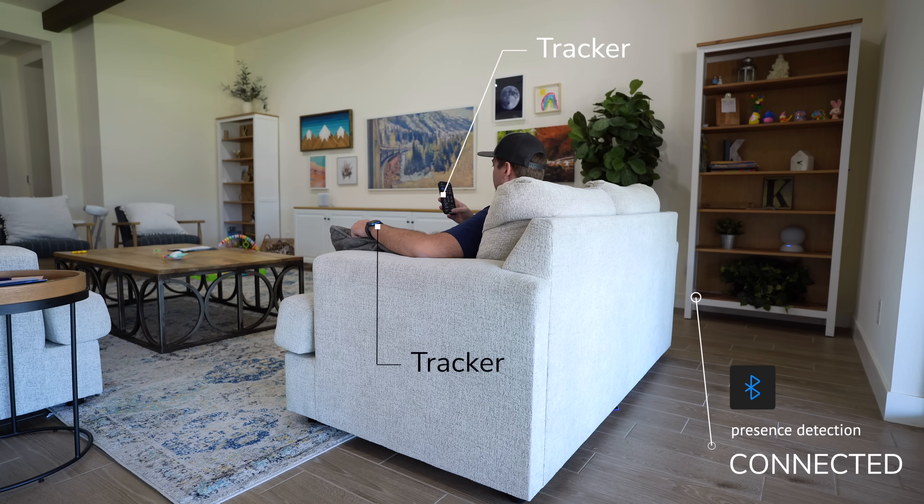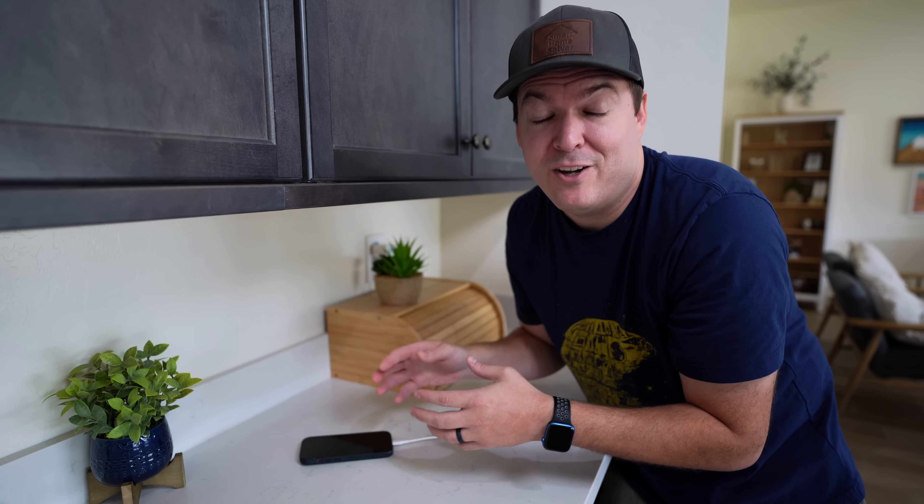That's where room presence detection comes in. I put these little devices in a bunch of rooms in my house — they detect the Bluetooth devices in the room and they're only about five dollars each, so I can cover my entire house without breaking the bank. I put them in almost every room, so my smart home knows exactly where I am. You can use things like my phone or my wife Ali's phone. What's really cool is if I put my phone on the charger, my smart home automatically switches over and starts tracking my Apple Watch instead, so I don't have to always carry my phone with me.